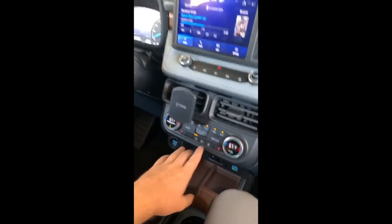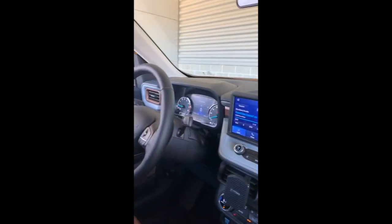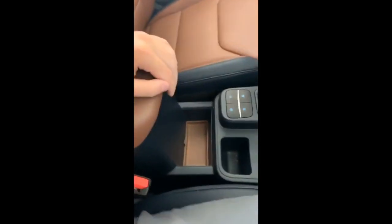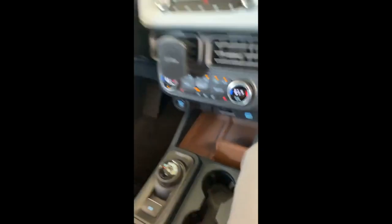Heated seats, heated steering wheel. This is the luxury Lariat and this one is in Navy. You still have the rotary dial, you have your drive modes, electronic parking brake, plenty of room — awesome too. And you have a wireless charging pad right there.